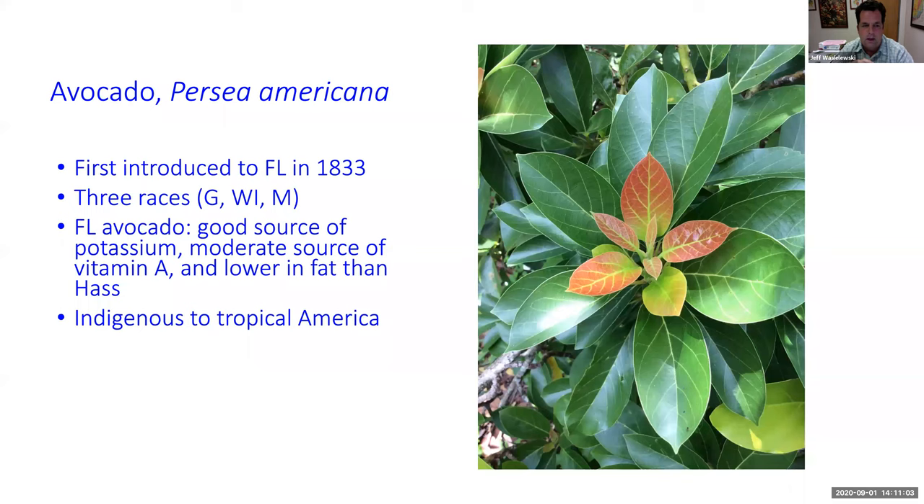Avocado is a very good source of potassium, provides some vitamin A, and the Florida avocado is lower in fat than the typical small avocado you probably think of. Those small avocados are Haas — that's the cultivar name — and they're Mexican-Guatemalan hybrids. We can't actually grow Haas in South Florida because of our humidity and heat. Avocados are indigenous to tropical America.